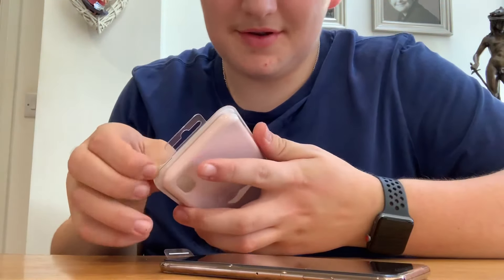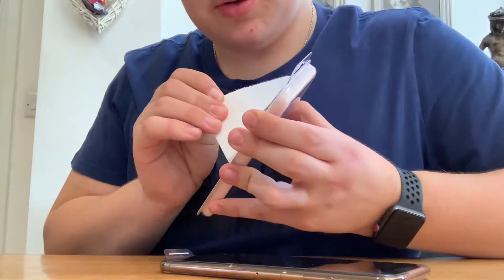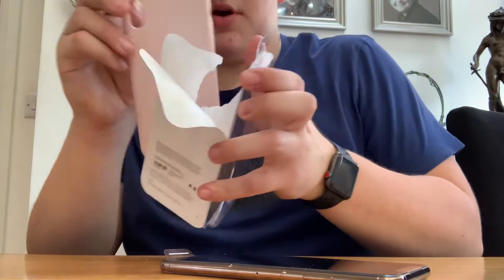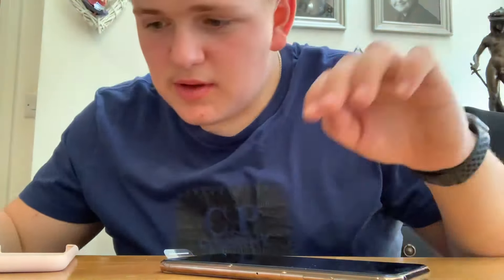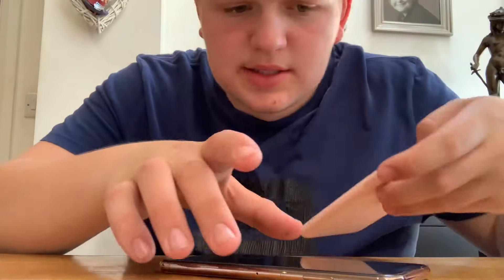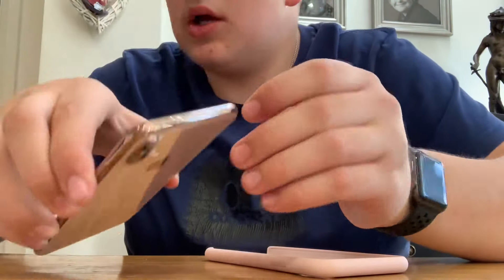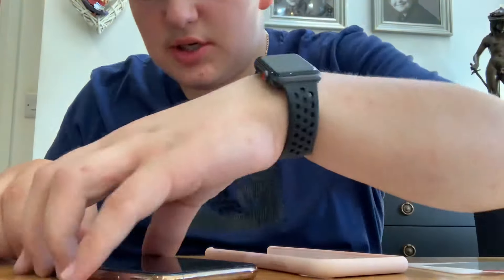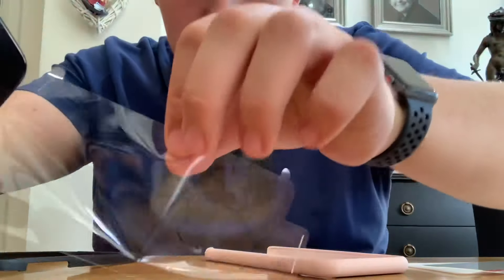I'll get the case out because I just want to be safe and don't want to scratch it. I got two silicone cases — this is a pinkish color and it's my mum's phone. Let me put a screen protector on here as well because I don't want to damage it.